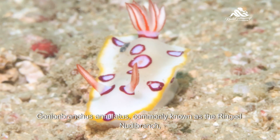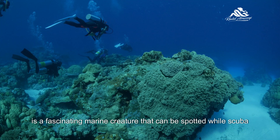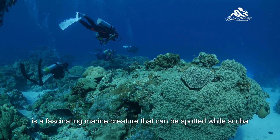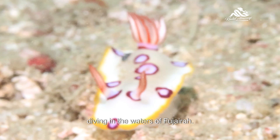Gonyan branches annulatus, commonly known as the ringed nudibranch, is a fascinating marine creature that can be spotted while scuba diving in the waters of Fujairah.